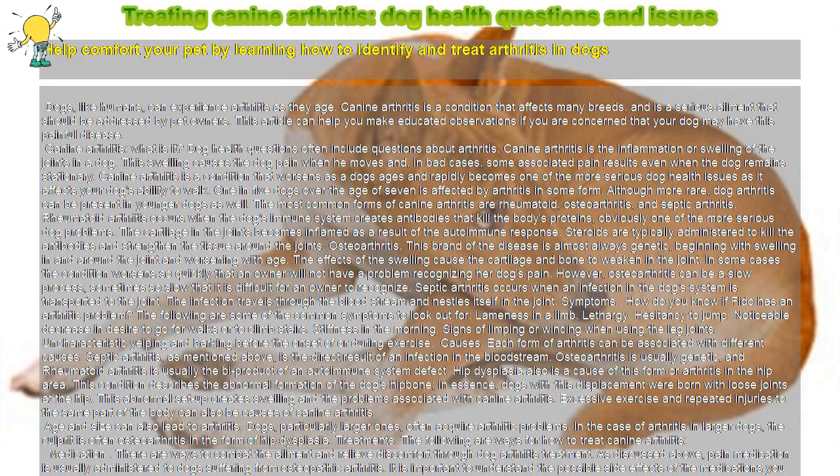Rheumatoid arthritis occurs when the dog's immune system creates antibodies that kill the body's proteins — obviously one of the more serious dog problems. The cartilage in the joints becomes inflamed as a result of the autoimmune response. Steroids are typically administered to kill the antibodies and strengthen the tissue around the joints.